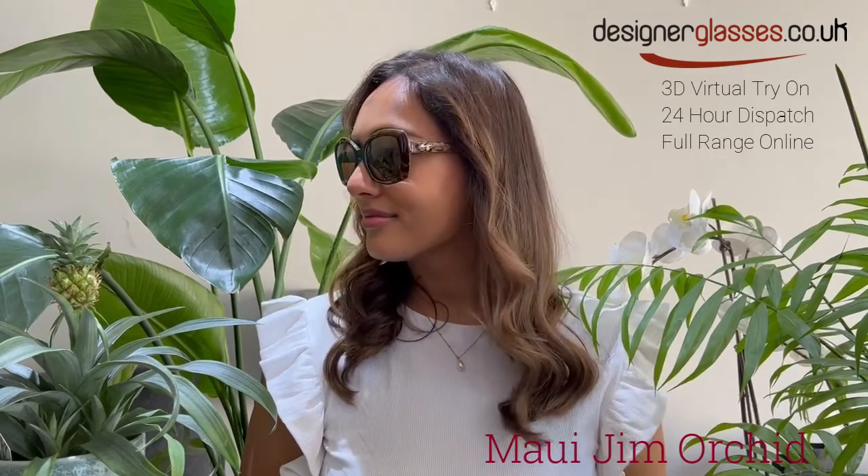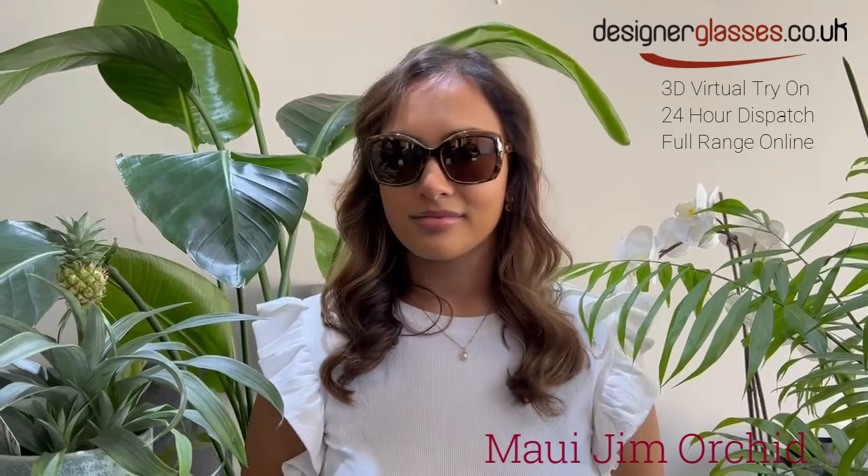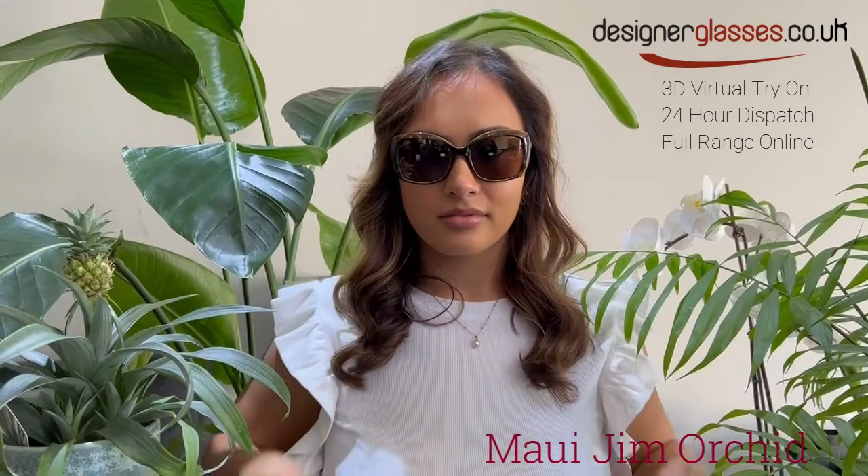A pair of fashion sunglasses budding with lovely color, Orchid is inspired by the vibrant flower that often blooms beautiful and fragrant. Orchid's multicolored frame options radiate personality.